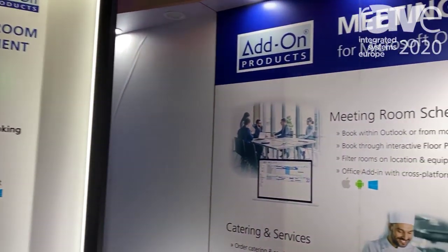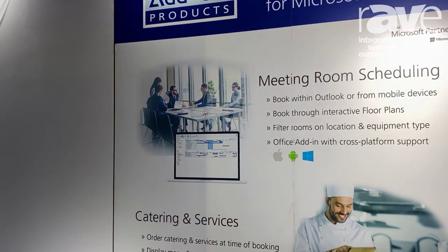Hello, my name is Søren Skav. I'm a product specialist at Addon Pollux. We're a company based in Denmark. I'd like to introduce you to our meeting room and desk scheduling system. We call it Resource Central.